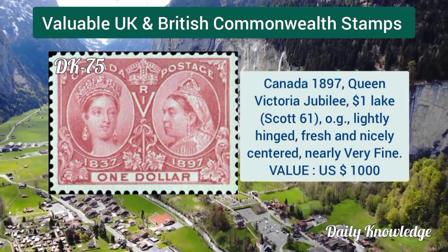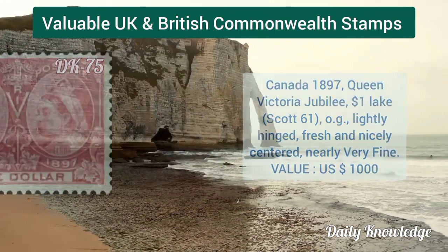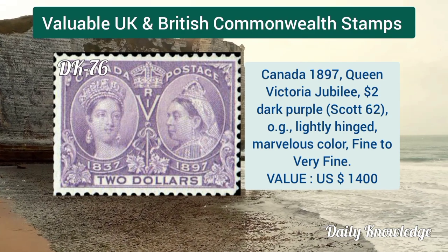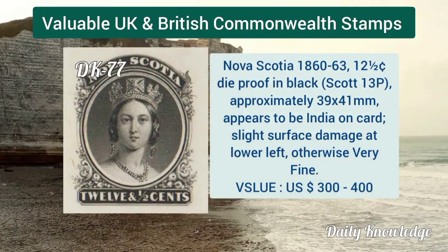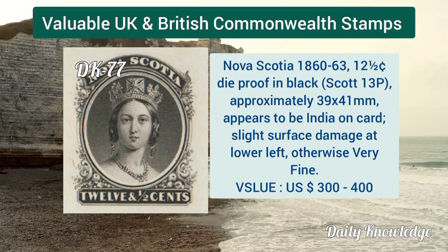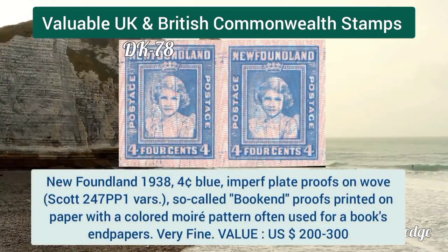Canada 1897, Queen Victoria jubilee, one dollar lake color, slightly hinged, fresh and nicely centered. Canada 1897, Queen Victoria jubilee, two dollar dark purple, original gum, fine to very fine. Nova Scotia 1860, 12 and a half cent die proof in black, approximately 39 by 41 millimeters.